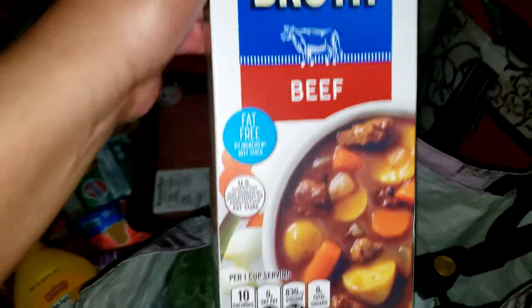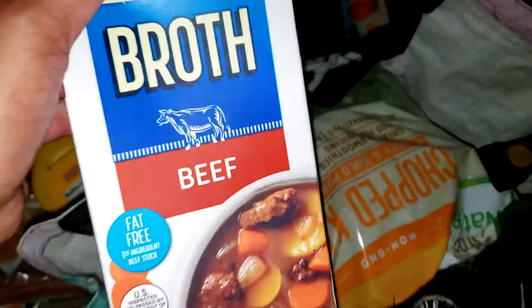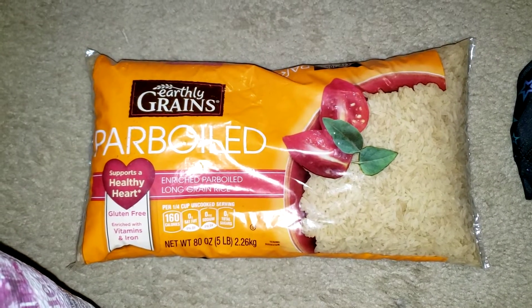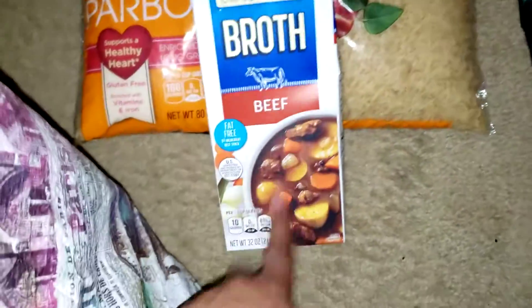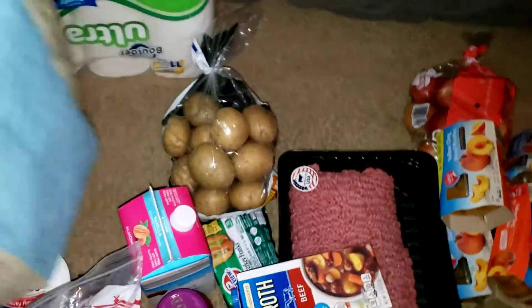I got some beef broth because Walmart didn't have the big one like I got of the chicken broth — make sure you go check that Walmart grocery pickup video out. I picked up a five-pound bag of parboiled rice, which I always keep on hand for making jambalaya and things like that. I got another beef broth and another French-style string beans.